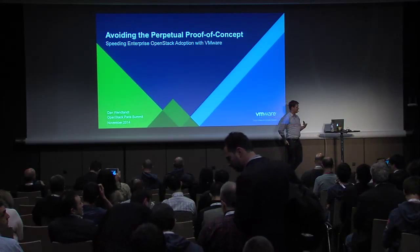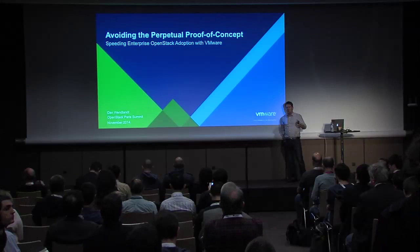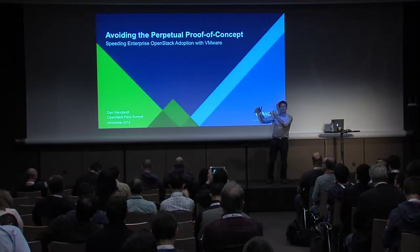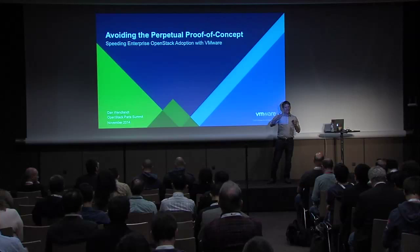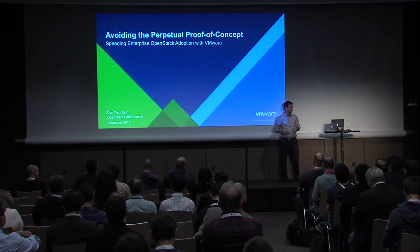The main thing I want to talk about today is to answer the question of what, between a POC and being successful in a real production-scale, multi-tenant OpenStack cloud, are the key stumbling blocks and things you have to knock out of the way for you to be successful on that route?